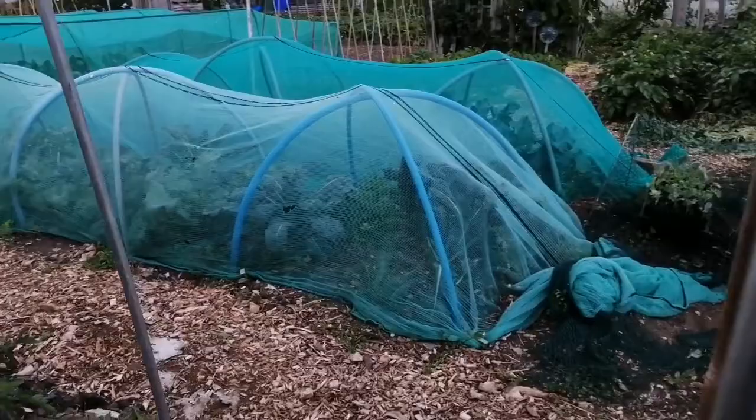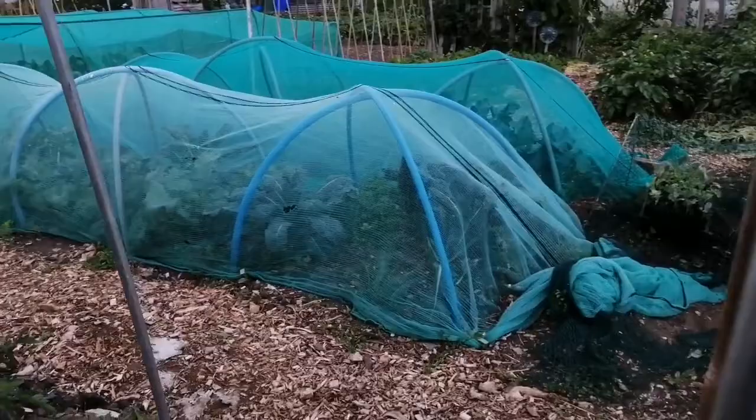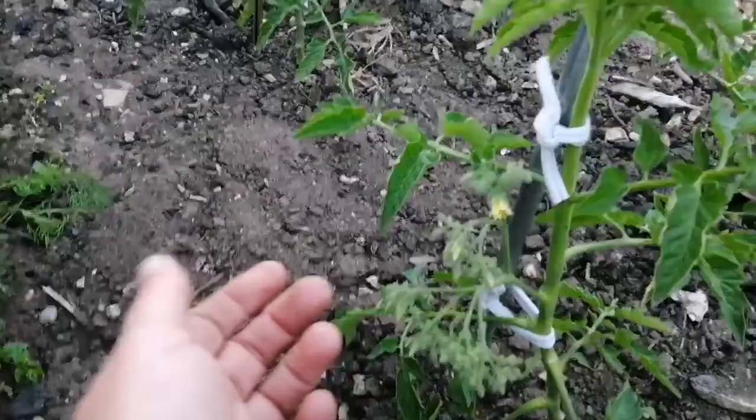These ones here are my cherry tomatoes, the Ildi. They put off huge trusses of about 80 fruit or more - look how many flowers are on that first truss. Last year was my first year with the Ildi and it didn't do very well. It was a bit slower than other cherry tomatoes I've grown and by the time it was starting to fruit, the blight rolled in, so it was mainly a crop of green tomatoes. I'm not sure I'll grow them again after this year. I've grown others that I've really loved and that cropped earlier before the blight hits, so I'll just give it one more go and see what happens.